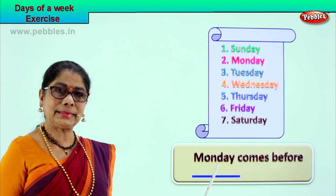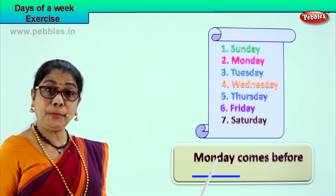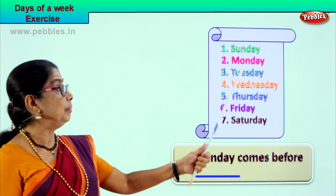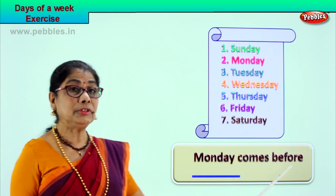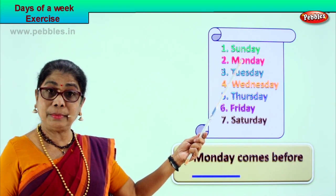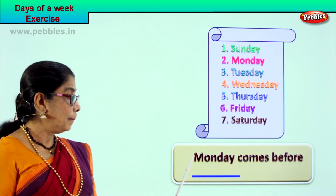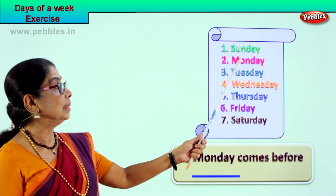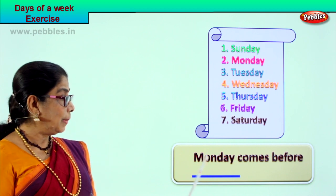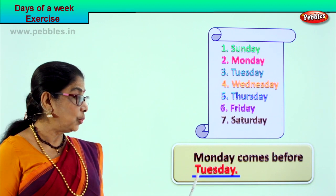Let's look at another short exercise. What day is this? Monday! Spell Monday: M-O-N-D-A-Y. Monday comes before — Monday comes before Tuesday. Very good! Monday comes before Tuesday.